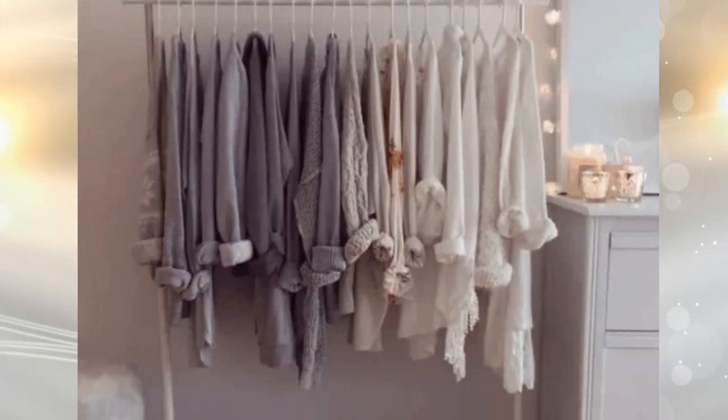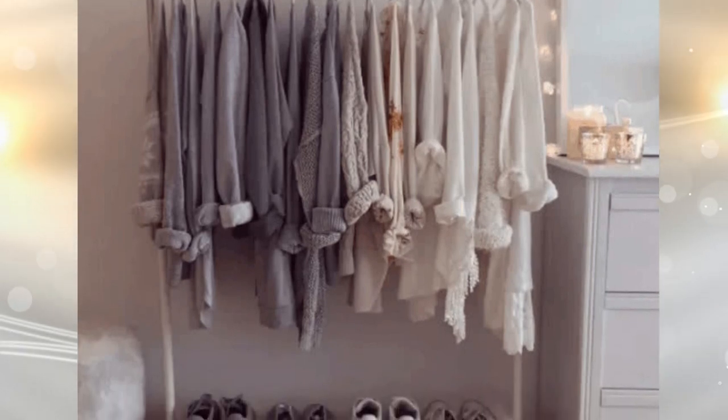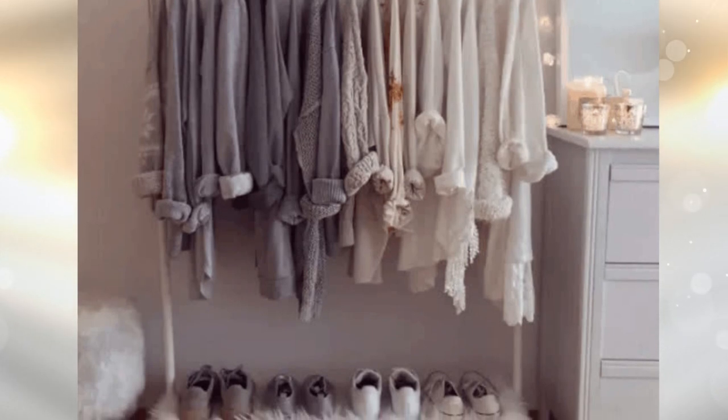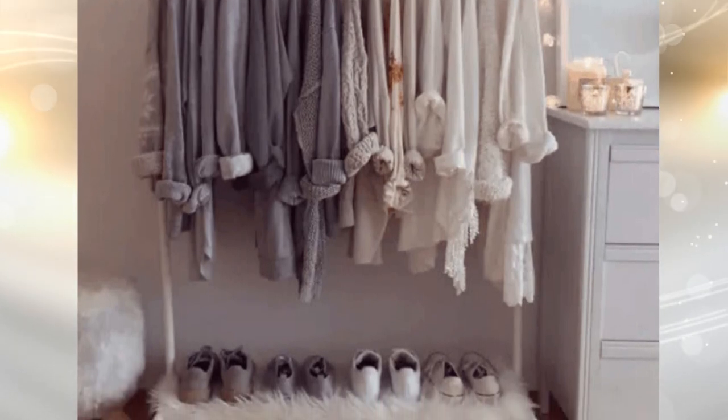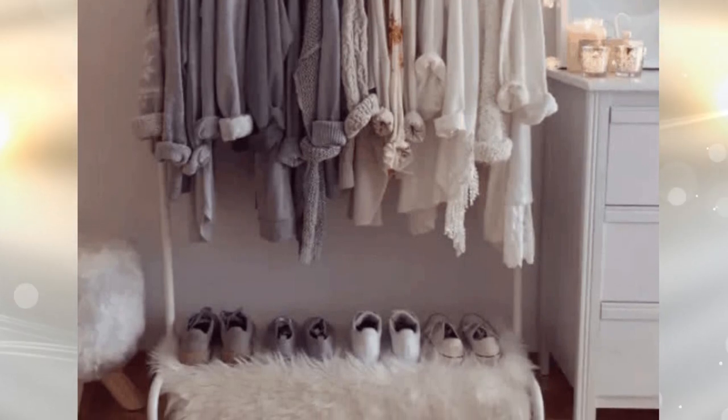Tip 7: If you do not have much space in your closet but you want to have your favorite pieces at hand, buy a rack for clothes. Hang clothes by tone and it will look fabulous. In addition, you can customize it with faux fur fabric and little lights.